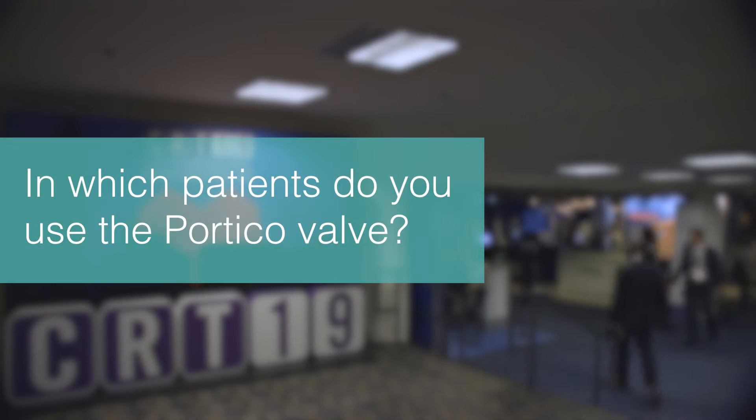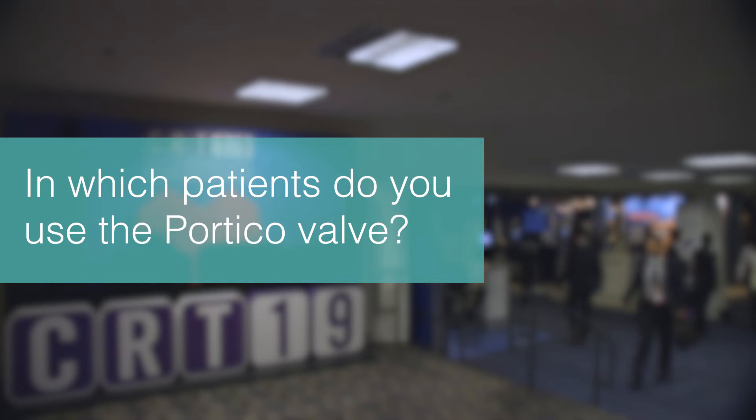By the end of this year, we expect to have the FDA submission and approval.